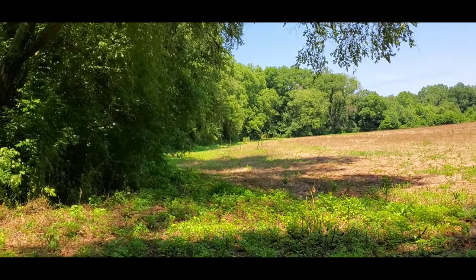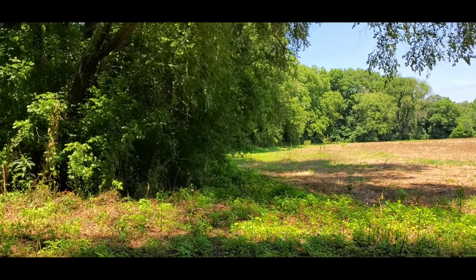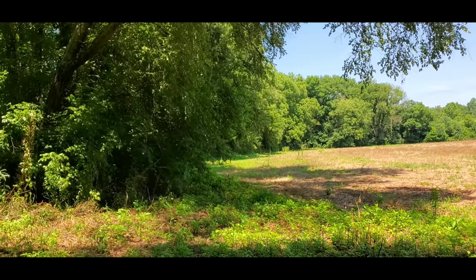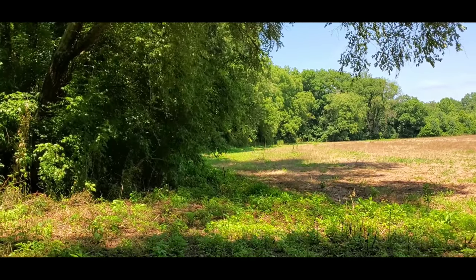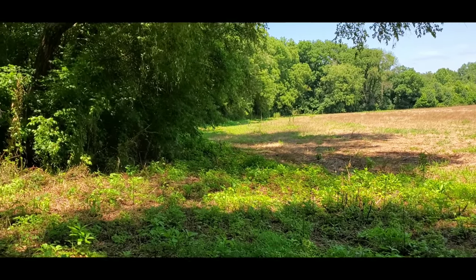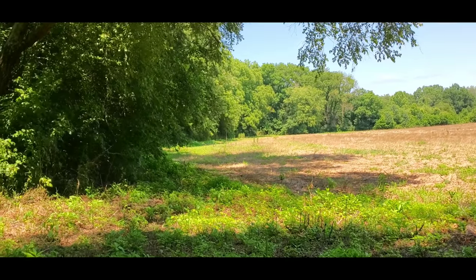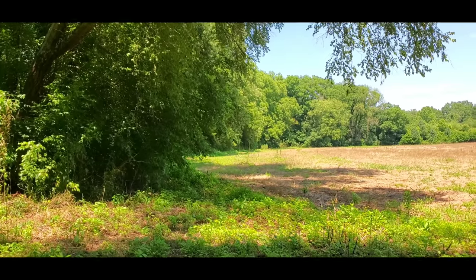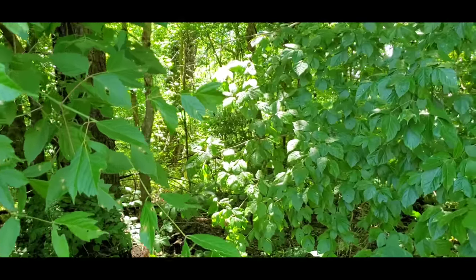Those wild edibles I just showed you were right along the edge of that forest — a great example of how productive the edge of a forest can be. Nobody planted all that food. No one planted it and it came up by itself. So if you know what to eat, what it looks like, how to identify it, when to pick it, and how to store it, you can get a bunch. You can hear the cicadas in the background — yeah, it's summer in here.